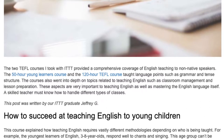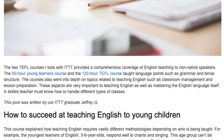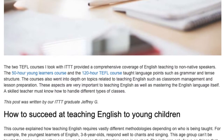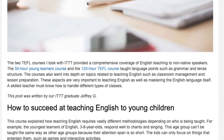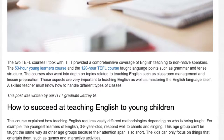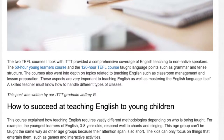A skilled teacher must know how to handle different types of classes. This post was written by ITTT graduate Jeffrey G. The course explained how teaching English requires vastly different methodologies depending on who is being taught.